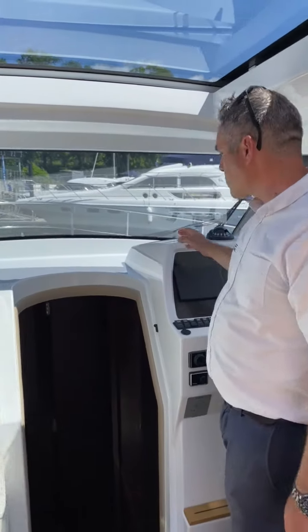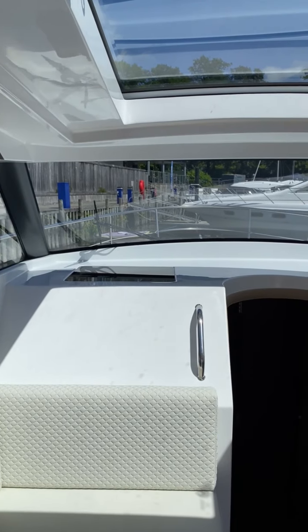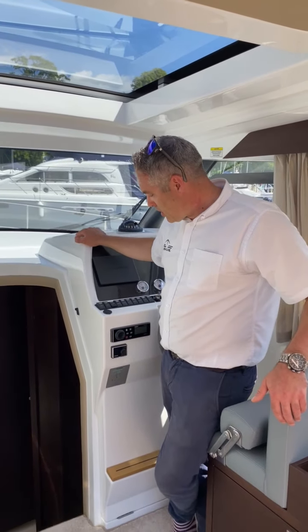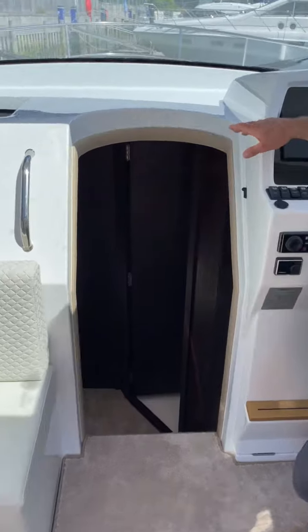There are side windows as well. This one's got a sun pad, which is currently in the front of the boat — we're just looking at fitting an electric anchor. Really nice, sociable space up here. Let's drop down stairs and have a look below.